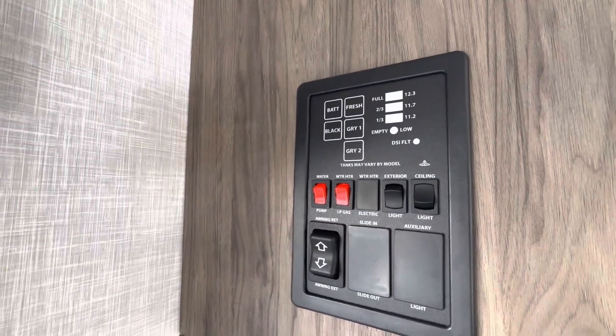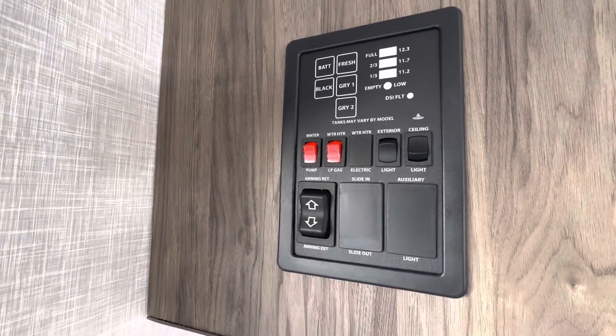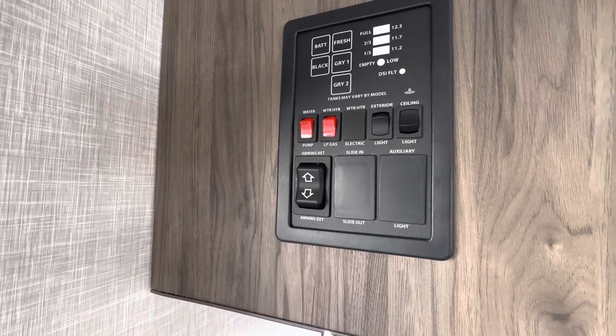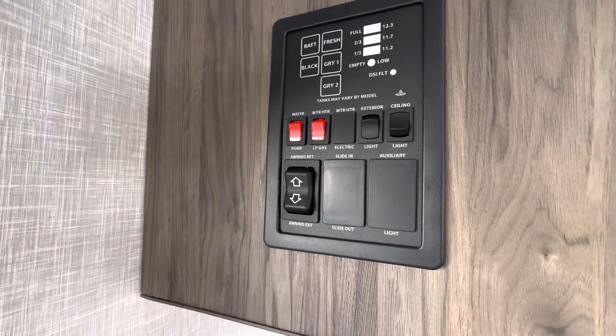There are our controls for the camper. This is going to show us our tanks if they're full. It's going to have your exterior awning light, your water pump, water heater which is gas, LED ceiling lights, and then the power awning.